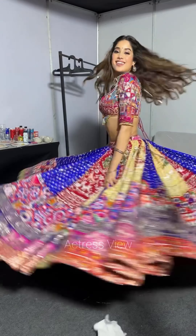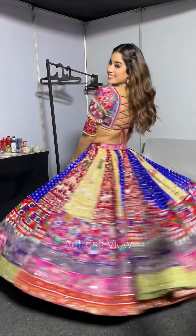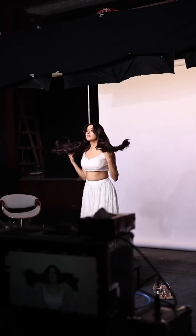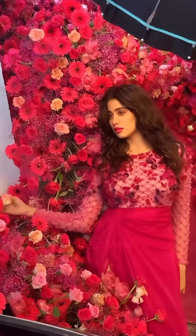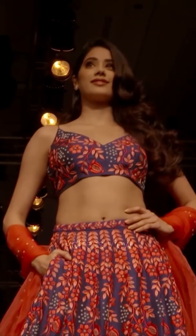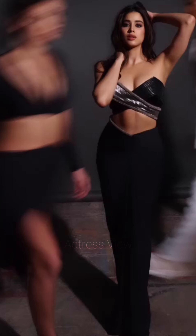For destination weddings, the actress selects lehengas that capture the essence of the location. She might choose lightweight fabrics and breezy silhouettes for beach weddings, or regal ensembles with luxurious fabrics and intricate embroidery for palace or vineyard settings. She also often incorporates elements of her family's fashion traditions, honoring her mother Sridevi's iconic style and her father Boney Kapoor's love for traditional craftsmanship.